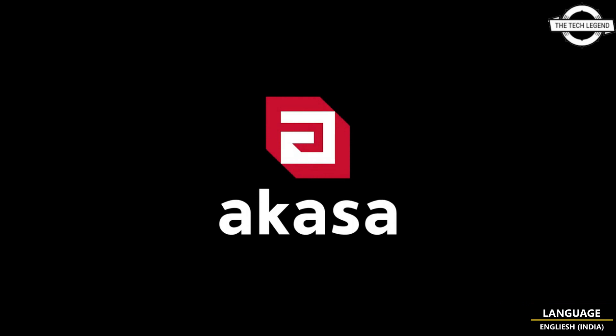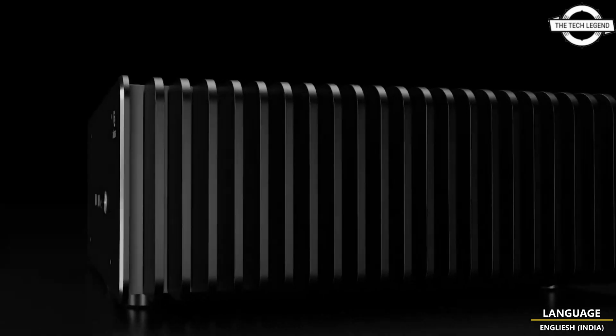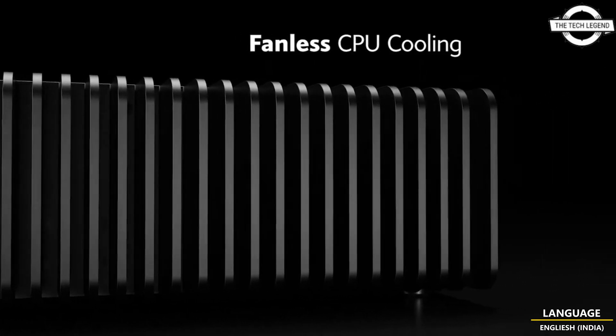Hello friends, welcome to the TechLizzen channel. Today I will talk about the Akasa Maxwell AC Pro for Intel NUC 13 Pro.